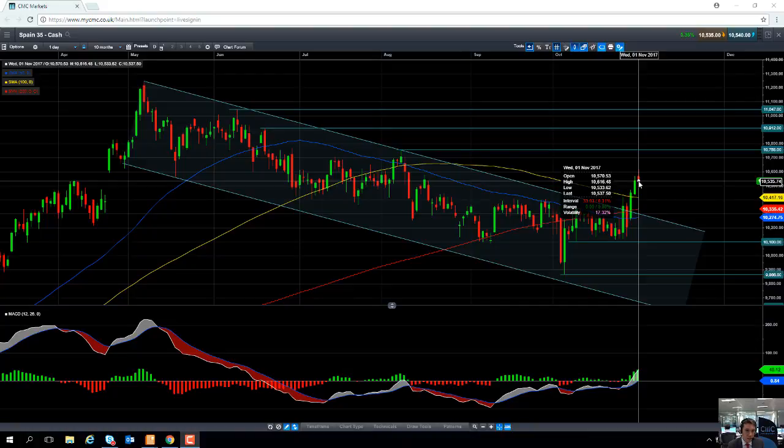Now what does all this mean? Could this be the beginning of the IBEX 35 playing catch-up with other eurozone indices? It's worth noting that both the DAX in Germany and the CAC in France have gone on to produce record all-time highs today, while the Spain 35 is still languishing behind. But could this be the beginning of the Spanish market catching up with its eurozone counterparts?